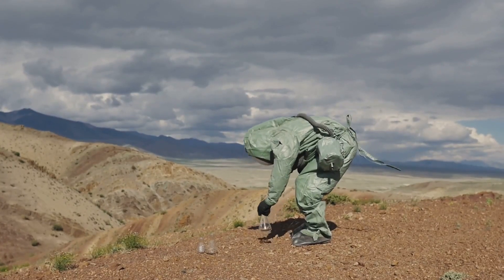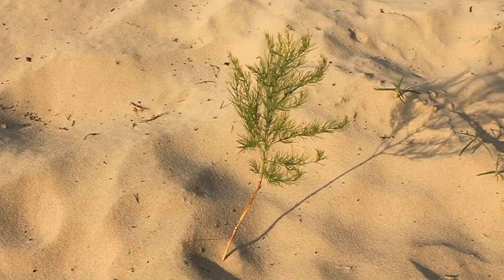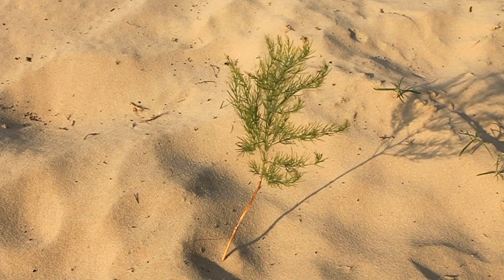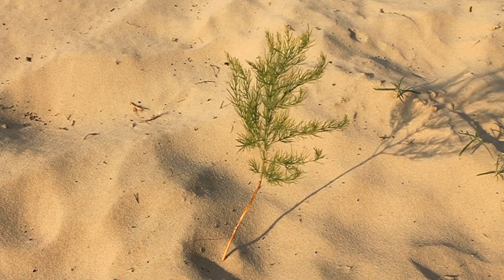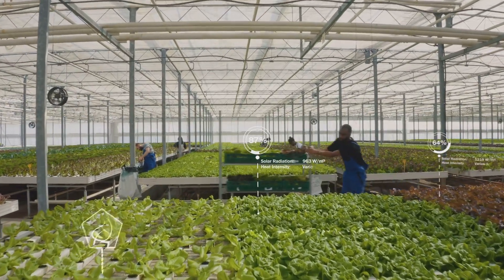Many scientists believe we must find ways to make deserts fertile. This is a daunting challenge — turning sand into soil seems impossible, but nature is resilient. With careful planning and innovative techniques, perhaps we can help nature along.